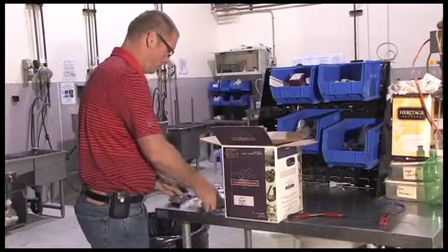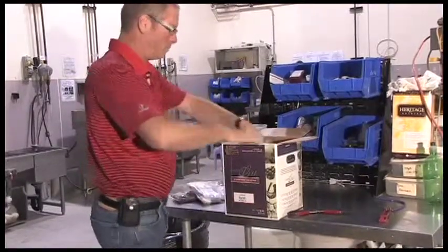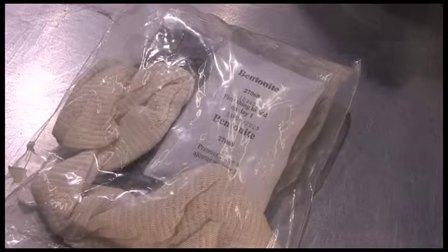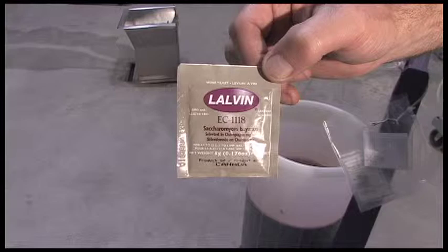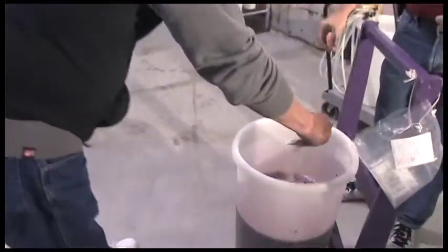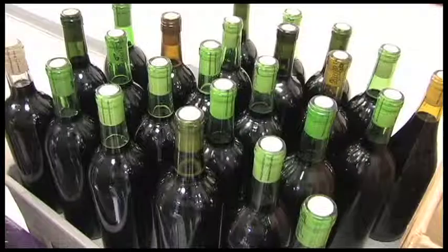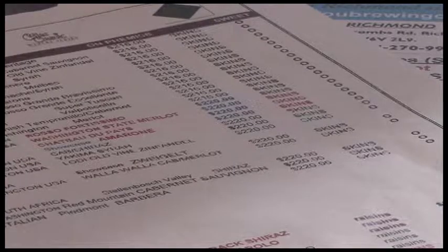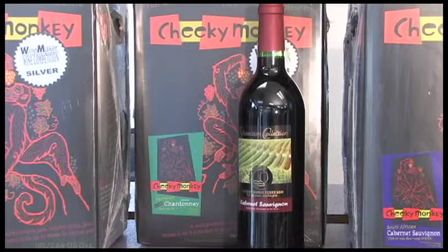A wine kit generally contains a bag of wine concentrate, some flavor additives like oak or grape skins, and the necessary additives to stabilize and clear the wines. A kit also contains a packet of yeast which the customer puts in to start the fermentation process. Each wine kit makes 30 750ml bottles and they range in price from a hundred dollars to upwards of $250, which works out to between three and eight dollars and fifty cents per bottle.